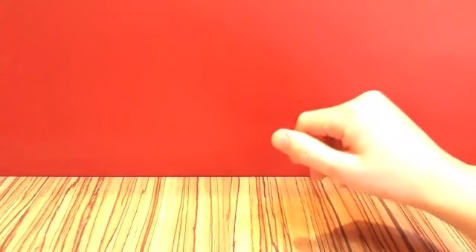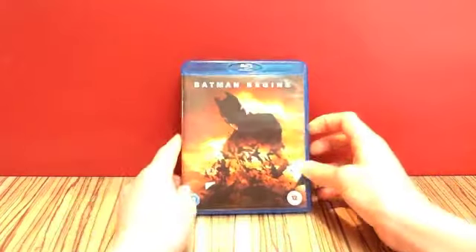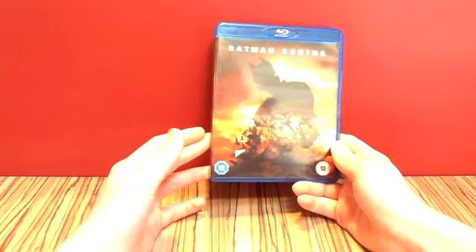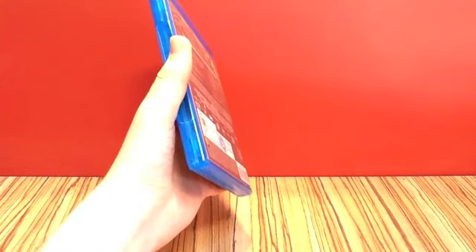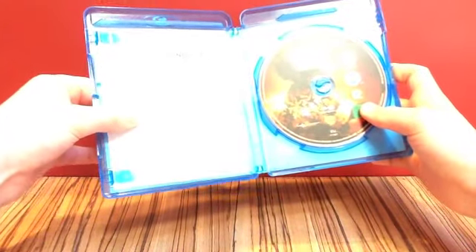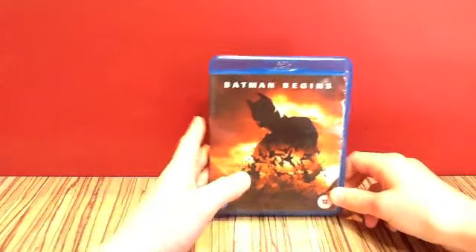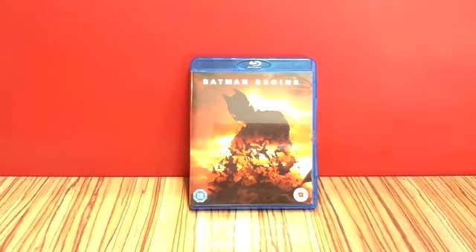Finally today we have Batman Begins on Blu-ray. This is a film I saw a long time ago, and I thought because we've got Dark Knight Rises coming out this year, I'll re-watch the Batman films. So I picked up Batman Begins on Blu-ray. This is the 2005 film, and this Blu-ray didn't come out until the 14th of July 2008. I got it for £5 secondhand — that might be quite expensive. I'll have to re-watch it and see if it was worth picking up on Blu-ray. This one was actually from CEX, the Entertainment Exchange.